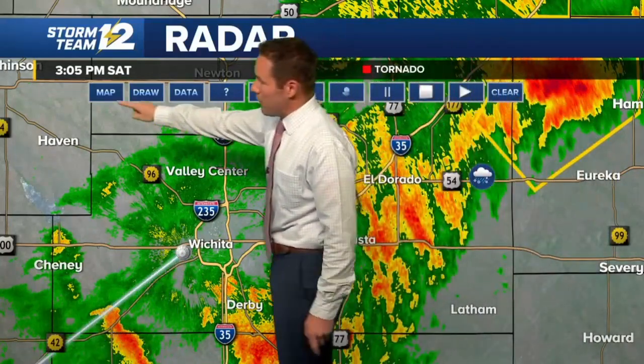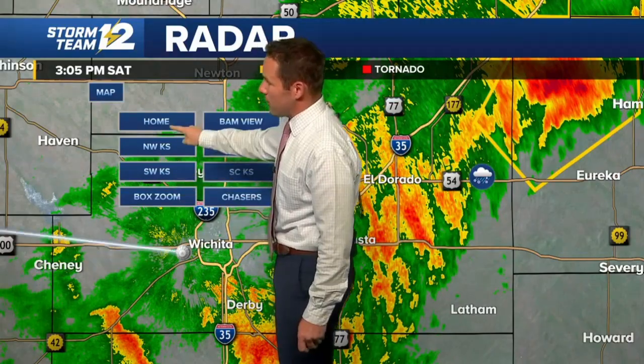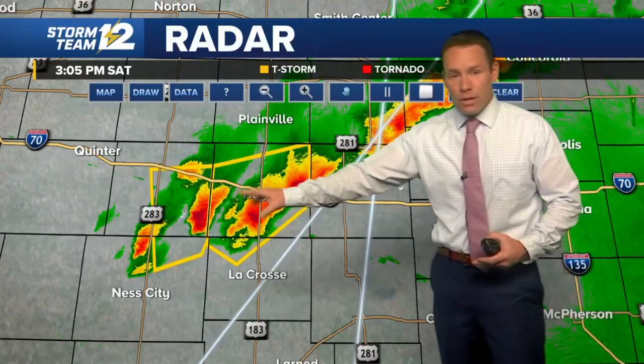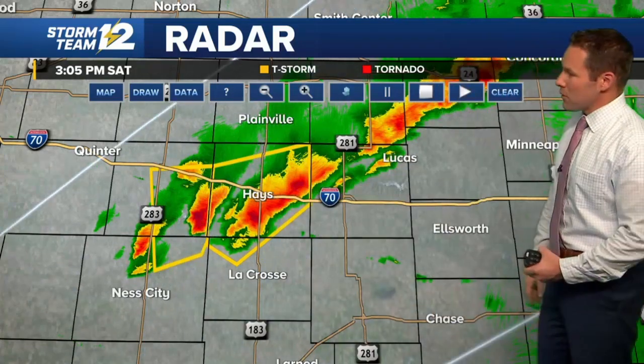From a statewide view, we've seen thunderstorms rapidly taking off in north central Kansas. We now have some new warnings along I-70 with this batch of storms in the Russell County area. We've got a new severe thunderstorm warning in Ellis County and eastern Trego County — that's part of this severe thunderstorm warning as well.